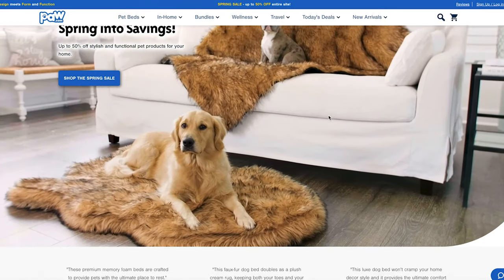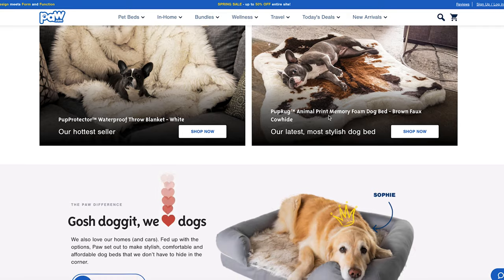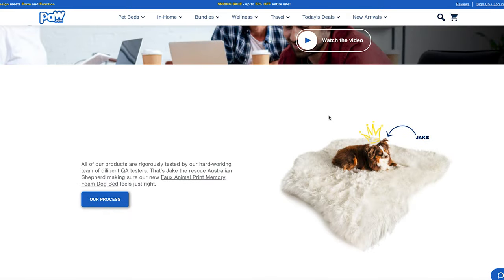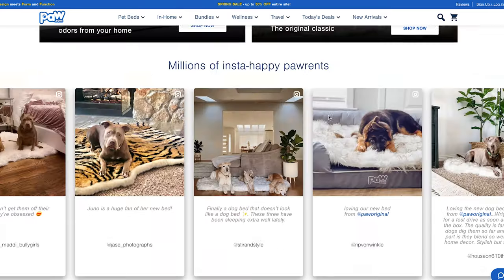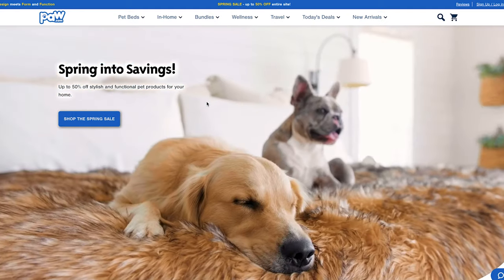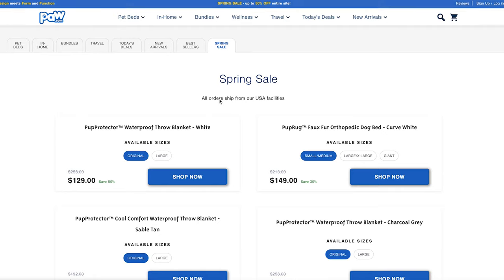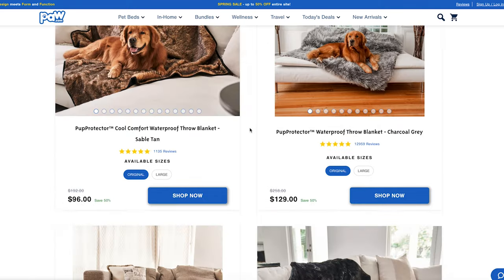The next pet affiliate program is Paw.com. We obviously want our dogs to be as comfortable as possible, which probably explains why the search term for dog beds gets over 180,000 searches per month. Paw.com provides unique beds made from memory foam so they're comfortable but also look great. With commissions of 20% and a cookie duration of 30 days, there is a lot of good potential for promoting Paw.com.